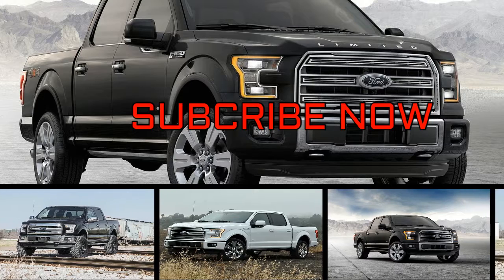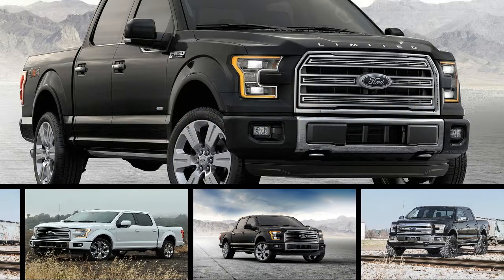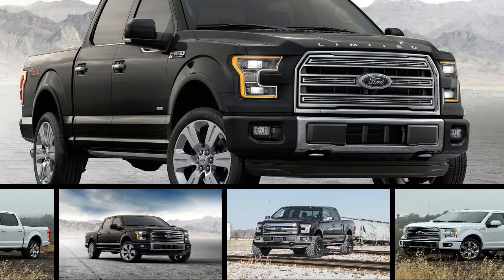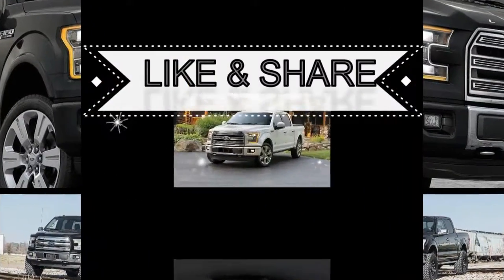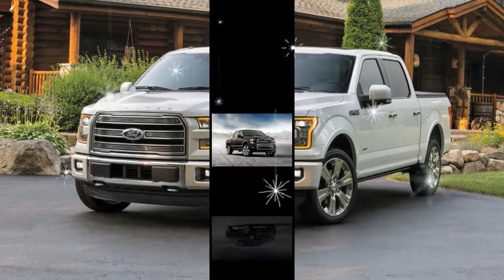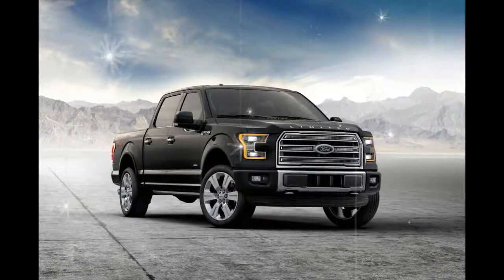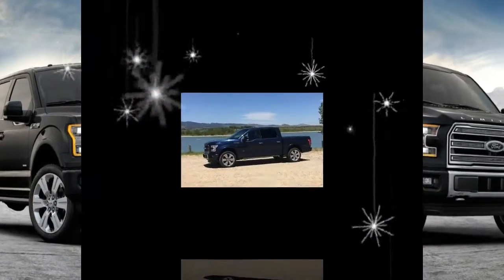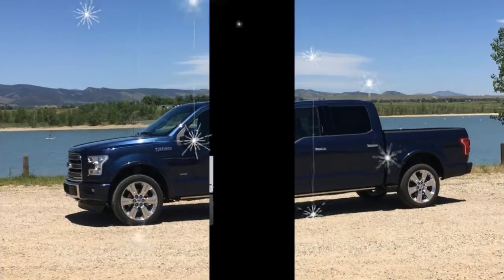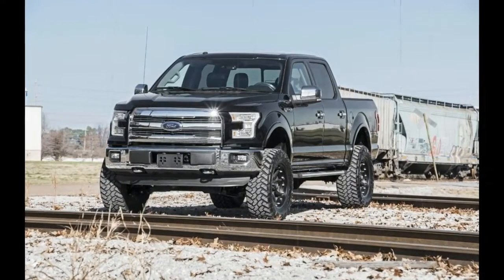Ford is recalling 177,264 trucks and SUVs in the United States for loose seats. The automaker said the 2016 F-150 and Explorer have front power seats with sliding tracks that may have loose bolts, which could cause the seat to move excessively in a crash. Full details, including when Ford discovered the defect and how it attempted repairs, were not available from the National Highway Traffic Safety Administration.